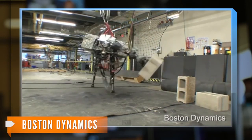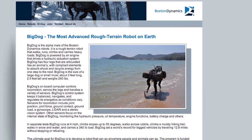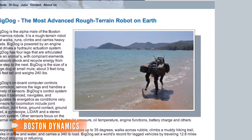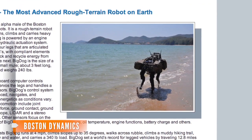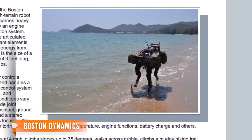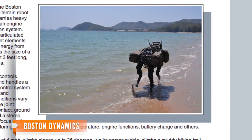Boston Dynamics, the engineering company that built BigDog, calls it the most advanced rough-terrain robot on Earth. DARPA funded construction for the three-foot-long, 2.5-foot-tall, 240-pound robot to help military troops carry supplies over rough terrain.